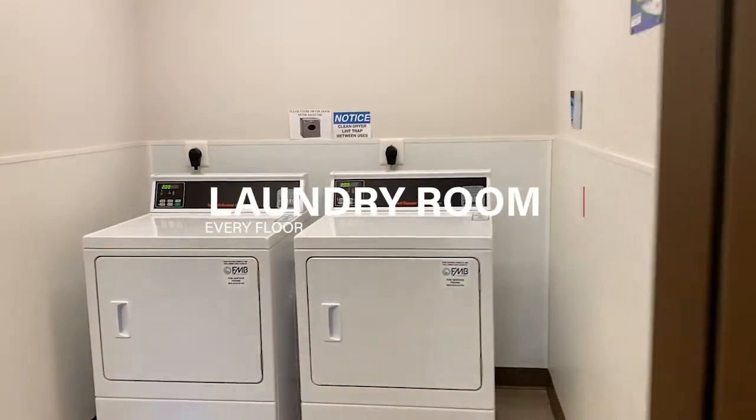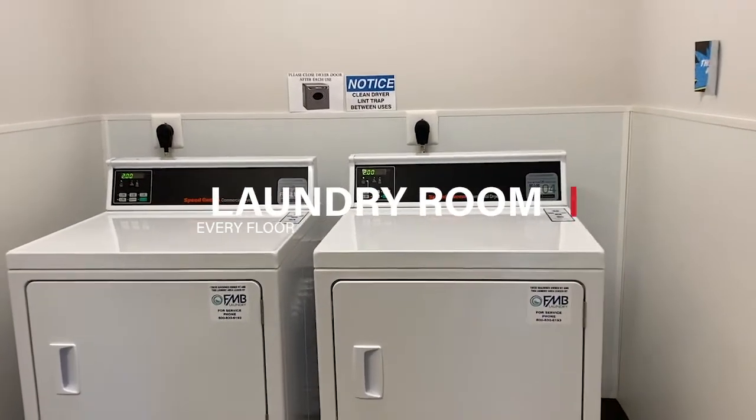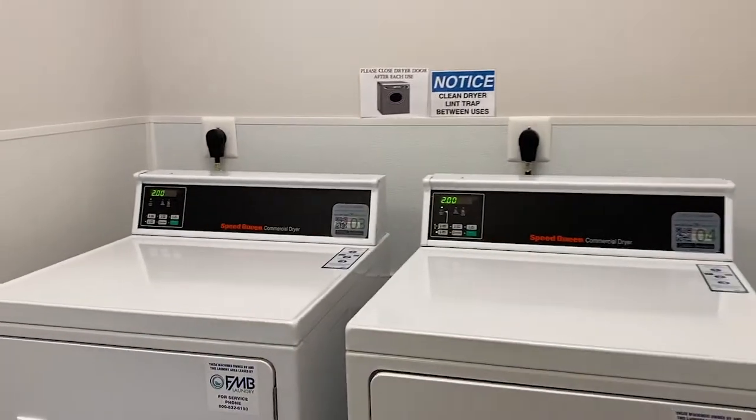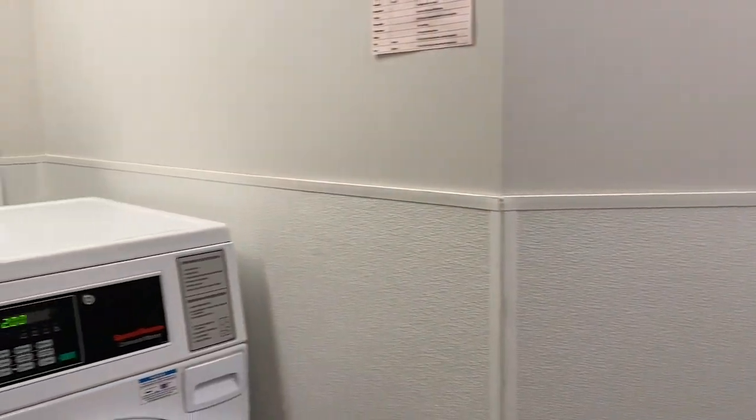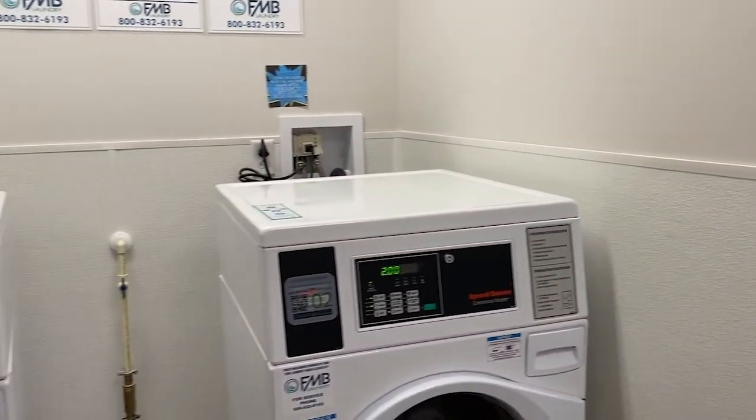Laundry rooms can also be found on each floor. They have two washers and two dryers. To access these rooms, you swipe your key fob until the light goes green and then you're all set.